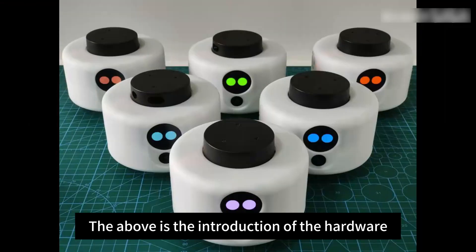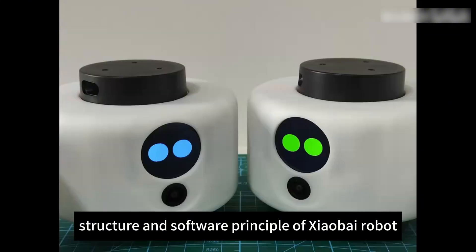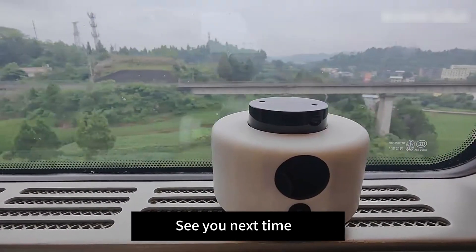The above is the introduction of the hardware, structure, and software principles of the Xiao Bai robot. See you next time.